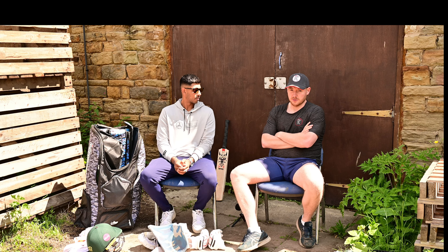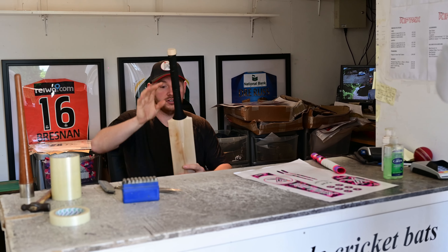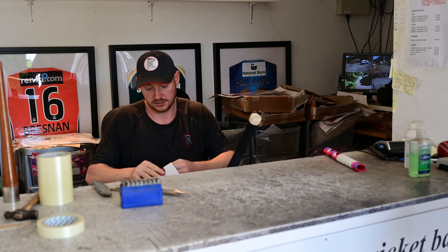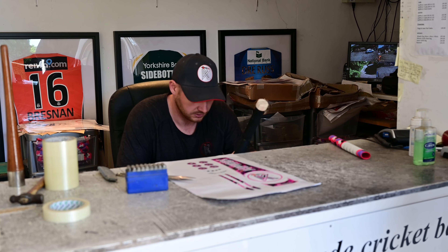So we'll go through now and finish off his bat. He's decided he's going to have the pink Athena stickers for the white ball this year. We're back just finishing up this bat that we've made this morning especially for Rishi to his dimensions. We'll be putting the Athena stickers on it and then I'll let him have a feel of it and see what he thinks.